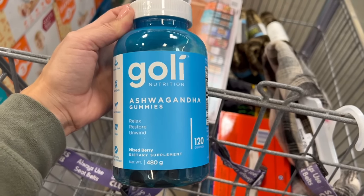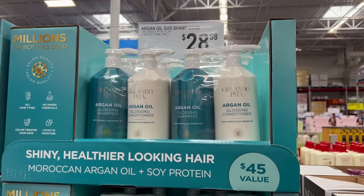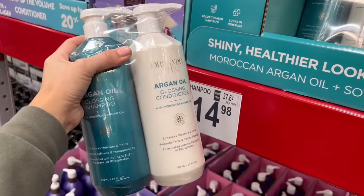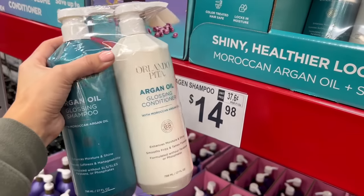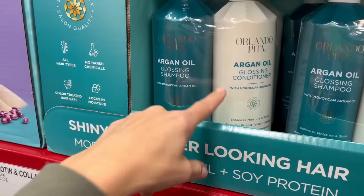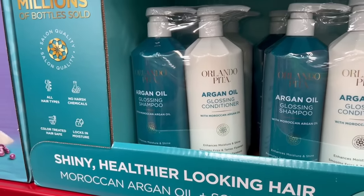Update on a hair product I bought last time — it was a great value compared to Amazon, but I'm not going to repurchase it. It works well enough that I'll use it up, but the conditioner doesn't detangle my hair very well, so it's a pass.